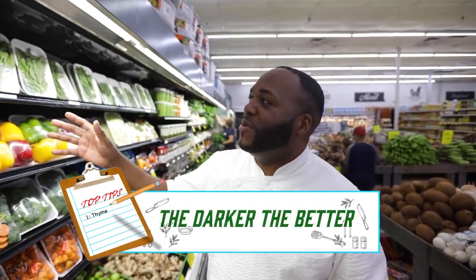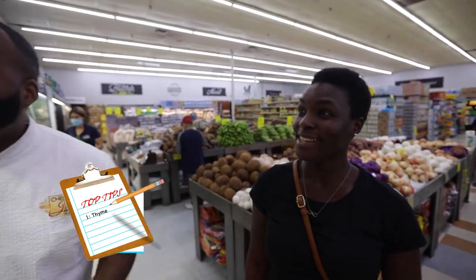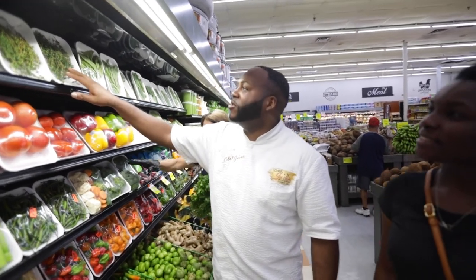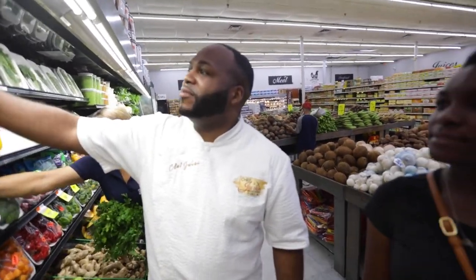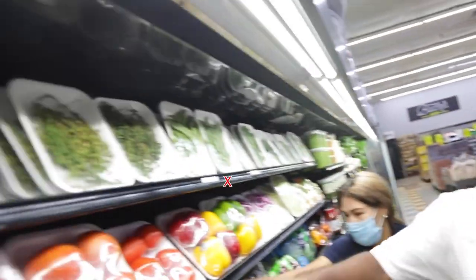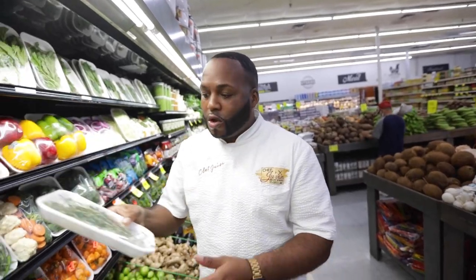A lot of people don't know about thyme. Do you have thyme? Yes, we have thyme today. So look at the differences right now — come closer to this. I want you to see the difference between this pack of thyme and this pack of thyme. Which pack of thyme would you choose? I would choose this one. Why? Because this one's darker. It's more fresh. Greener. How is it going to look on the food?